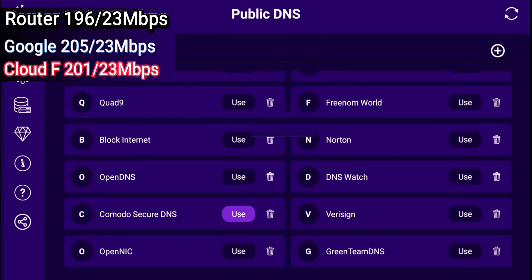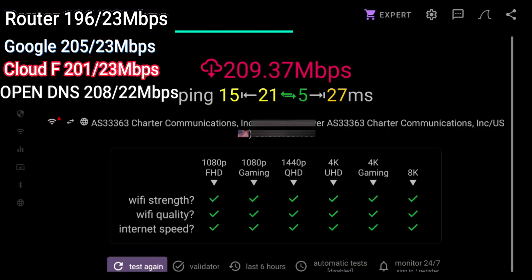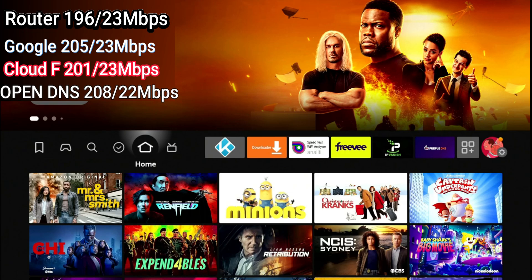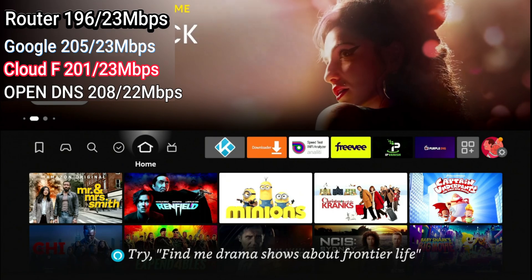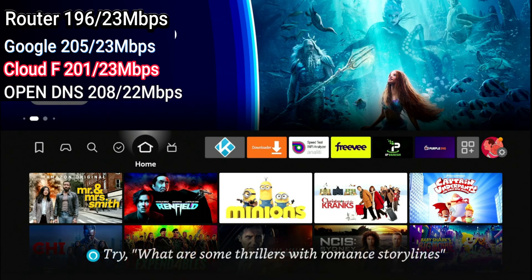Let's try one more — OpenDNS. Activate again. We're getting 208 and 22 on the upload. So for me, I did see improvement over my default DNS server, which is whatever my router provides. Went over to Google DNS, some improvement there. Went over to Cloudflare, improvement there as well. OpenDNS, I did see some more improvement. So we're going to jump over to the app overview.